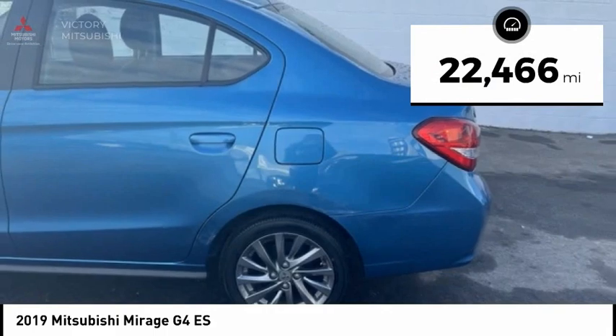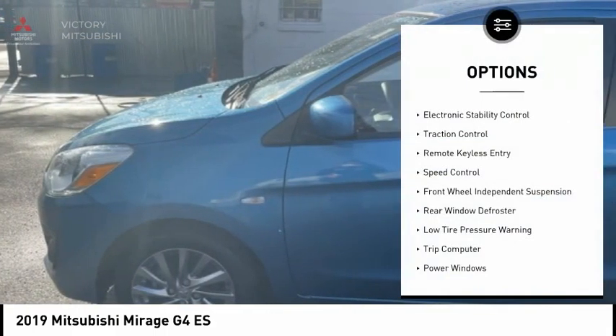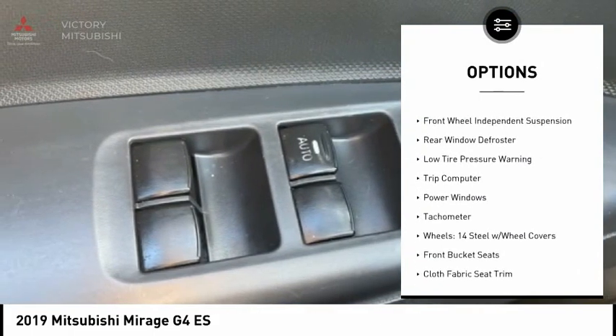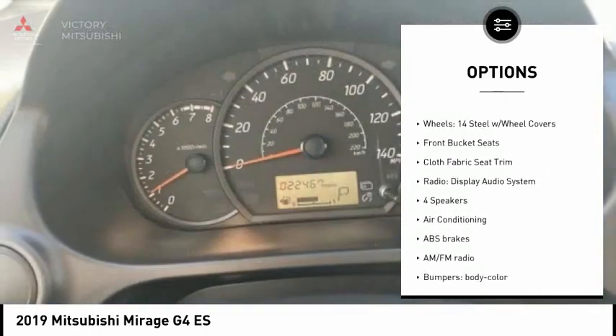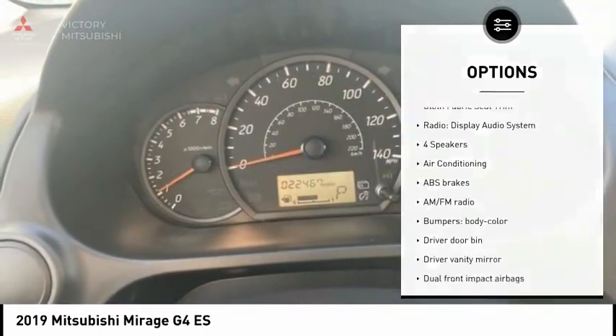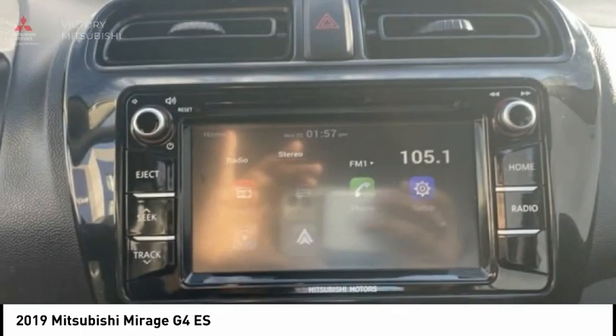This vehicle has less than 25,000 miles. Here are some of this vehicle's great options: electronic stability control, traction control, remote keyless entry, speed control, front wheel independent suspension, rear window defroster, low tire pressure warning, trip computer, power windows, and tachometer.